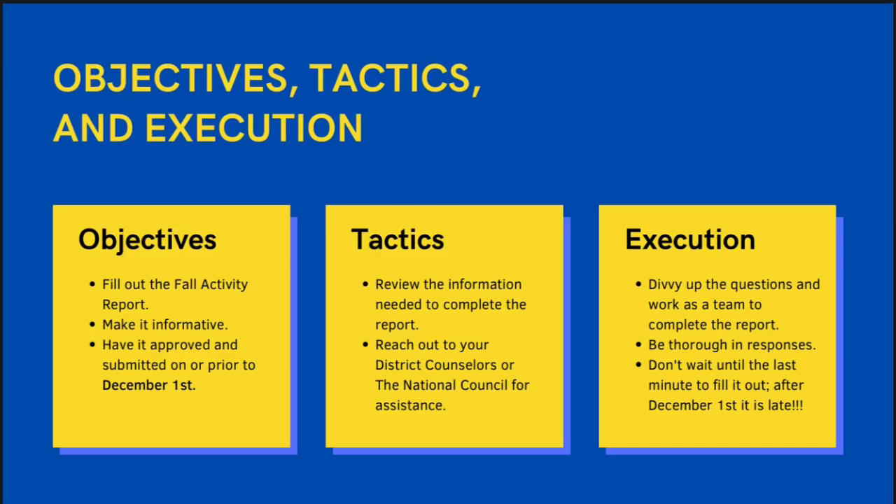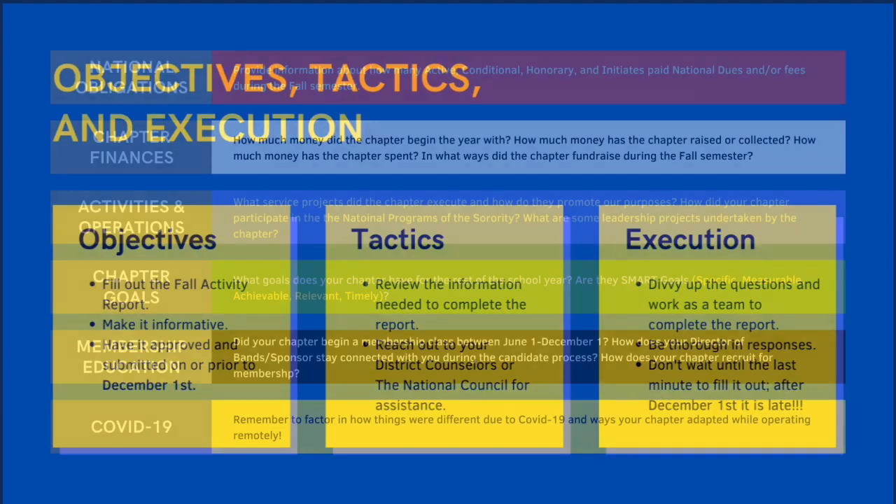Always remember that this is a team project, so enlist chapter officers and chairs to assist with the details on each of the sections, such as membership, service, and finances. With any project that has a deadline, you want to make sure that you don't wait until the last minute to fill out this report. Also keep in mind that both your sponsor and your director of vans have to approve it in order for it to be considered complete.